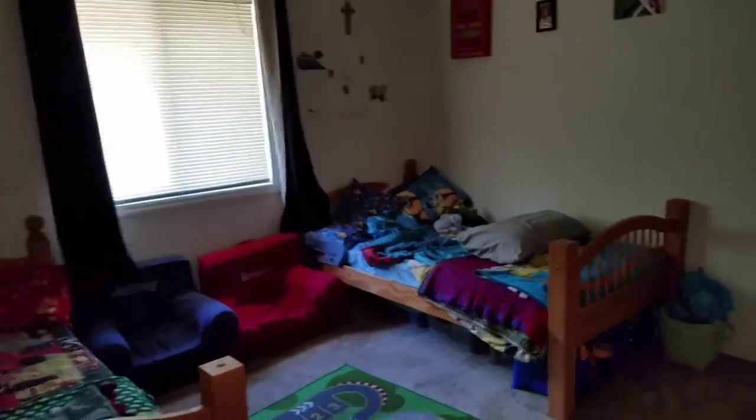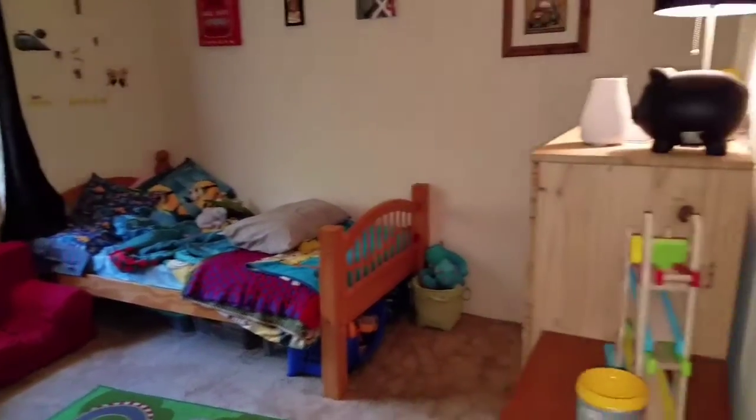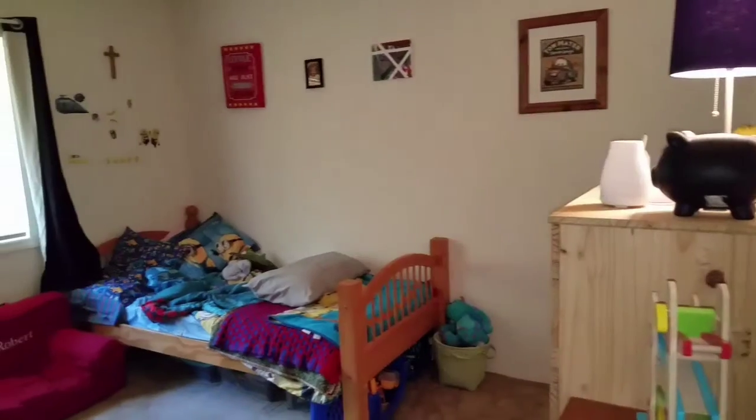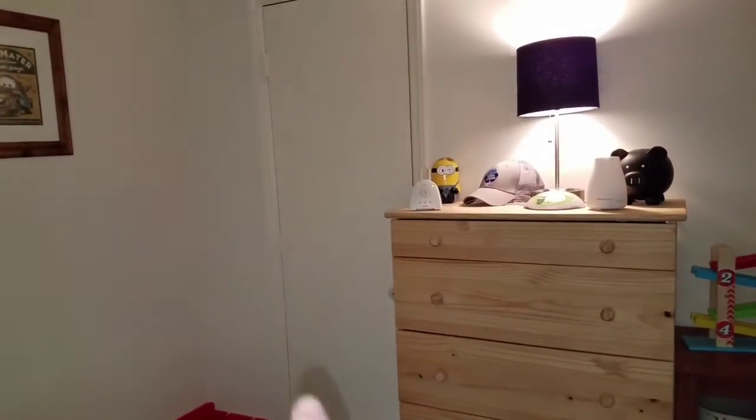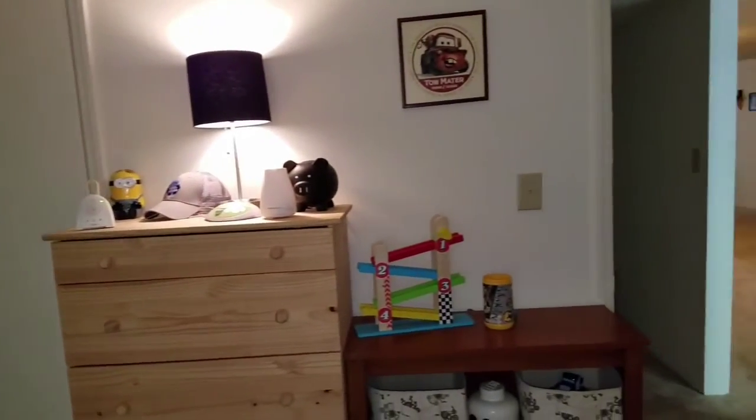Right next door is the boys' room. This by far is my favorite room — it is so darn cute, I absolutely love it and they love it so so much. They definitely do have a smaller closet than we had before, but that's okay. And then this is the big hallway.